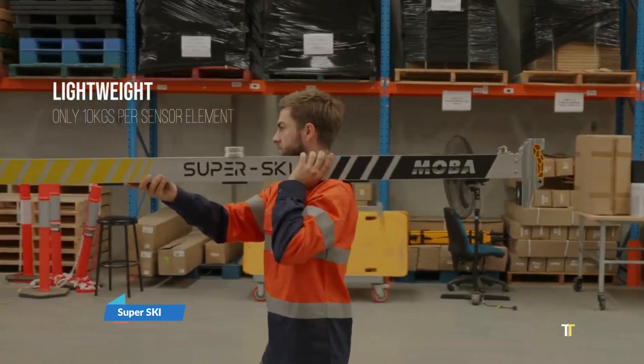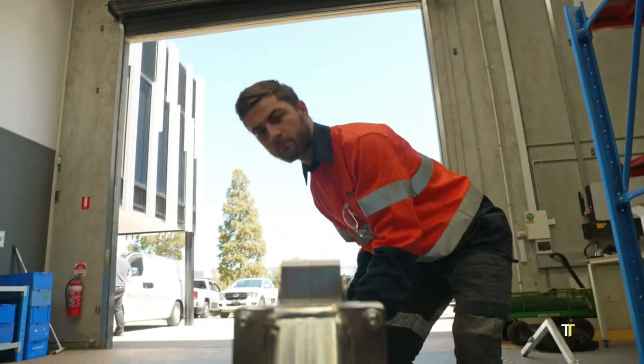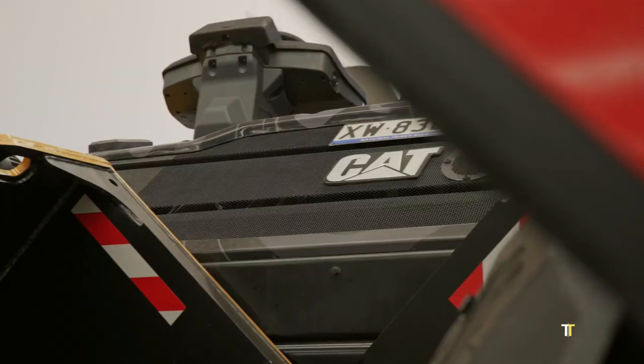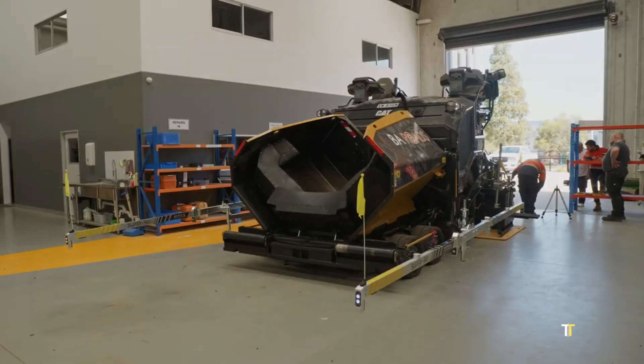The Super Sky is a groundbreaking innovation that transforms heavy trucks and trailers into vehicles capable of operating on snow and icy terrain. Designed as an adaptable ski system, it replaces traditional wheels, offering stability, traction, and safe maneuverability in extreme winter conditions.